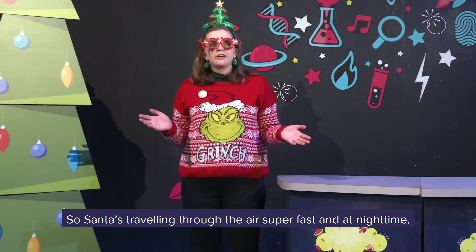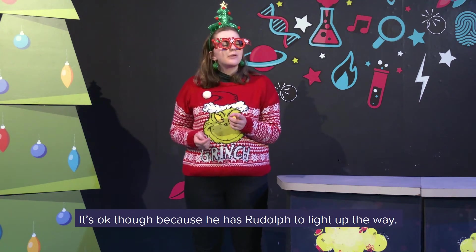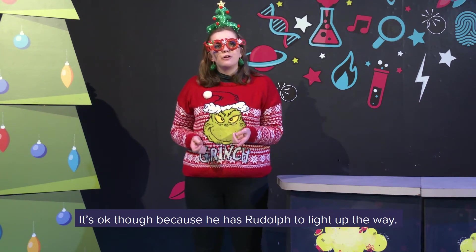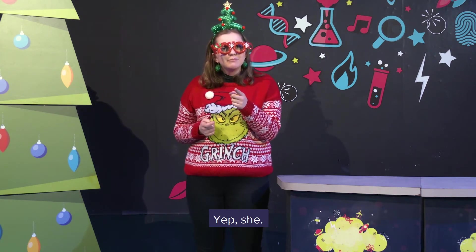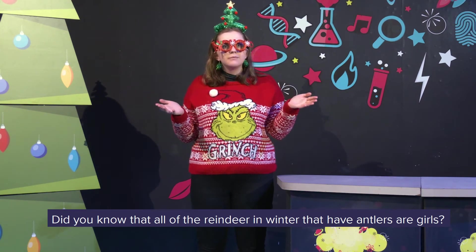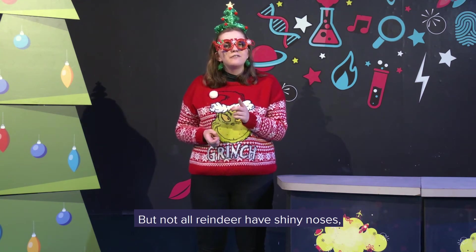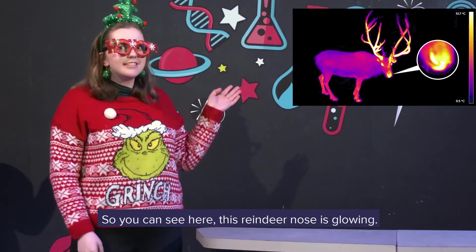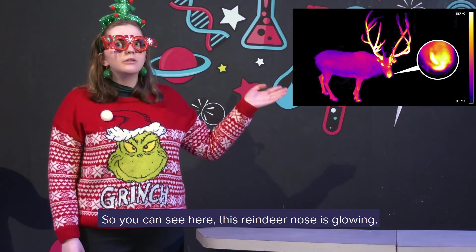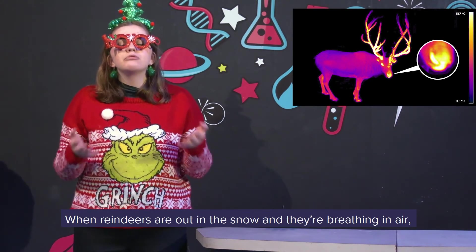Santa's travelling through the air super fast and at night time it sounds pretty dangerous. It's okay though, because he has Rudolph to light up the way. She has a super shiny red nose. Yep — she. Did you know that all of the reindeer in the winter that have antlers are girls? That means all of Santa's reindeer are girls. But not all reindeer have shiny noses — unless you look under a thermal imaging camera. So you can see here, this reindeer nose is glowing.